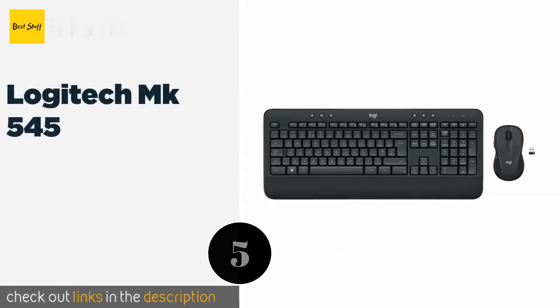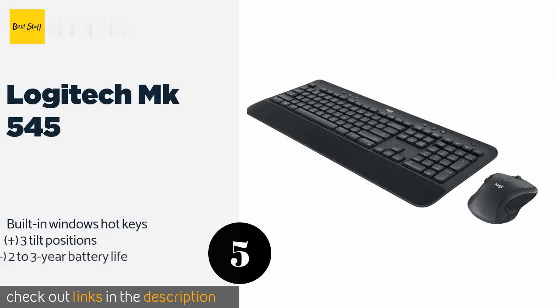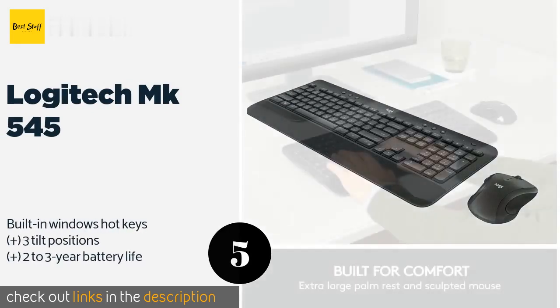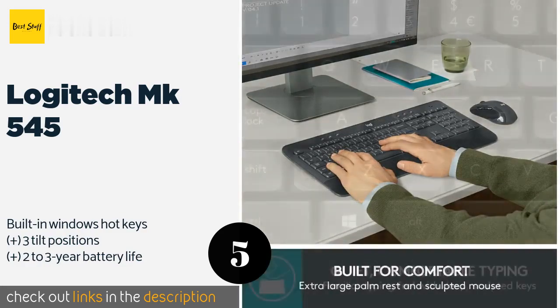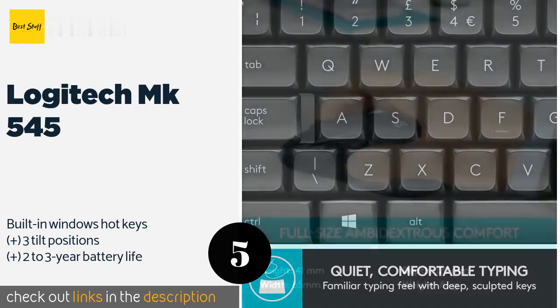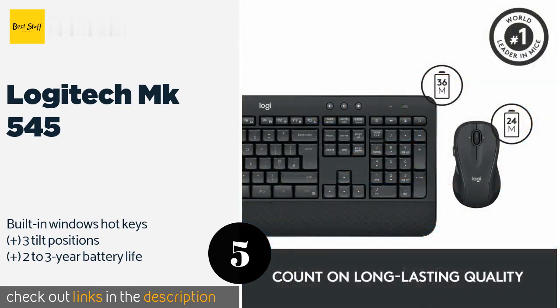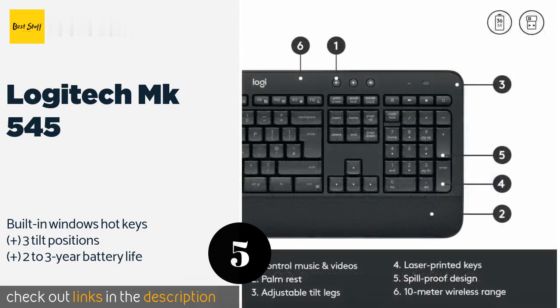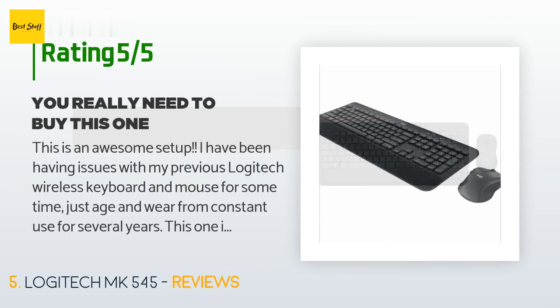The next product on our list is the Logitech MK545. From the industry leader in pointing devices, the Logitech MK545 uses a unifying receiver that quickly and reliably pairs both pieces with your PC. It has a full 104-key configuration as well as media control buttons above the function row. This product is available on Amazon for $59.